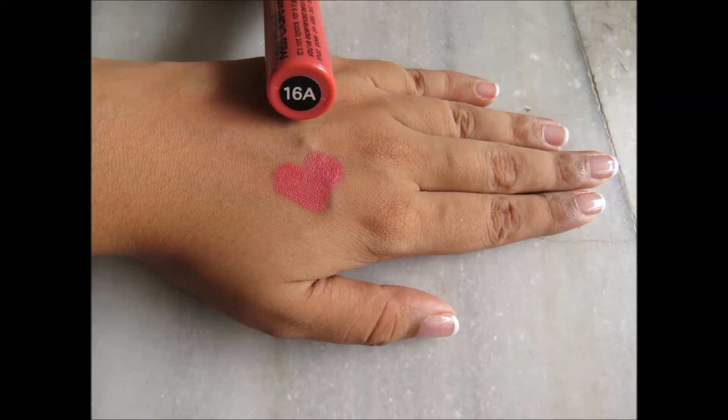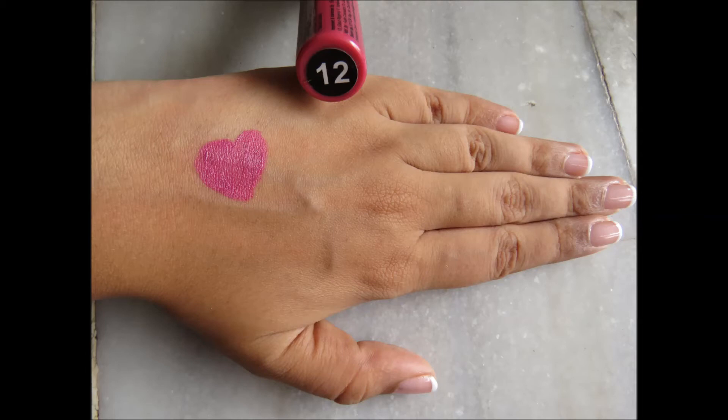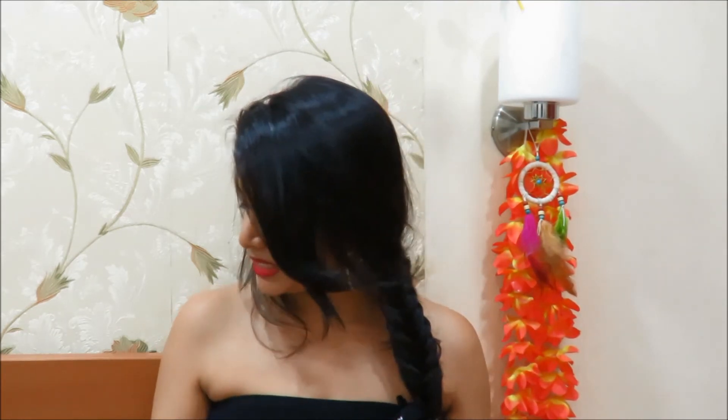The next shades are more towards the pink side. First is a very nice corally shade called 16A — for a lady who prefers her corals. The next one is a slightly deeper pink, a little bit bright but not too bright — this is shade 12. It swatches beautifully and is an absolutely brilliant shade for a girl who loves her dark pinks.